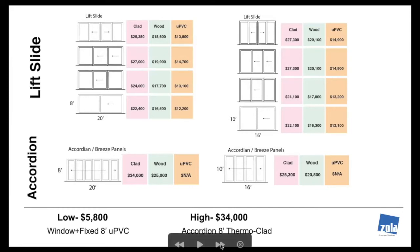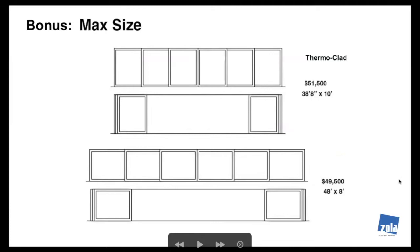Accordion doors also have a performance hit because of the amount of frame compared to glass. The glass is the highest performing component — the more glass and less frame, the higher performance. As a bonus, we can do massive units: 10-foot tall by 38-foot French opening in OXXXXO configuration, and an 8-foot at 48-foot — a massive center opening. Doors and max openings will be the subject of a follow-up presentation covering very large glass systems and all types of entry systems.